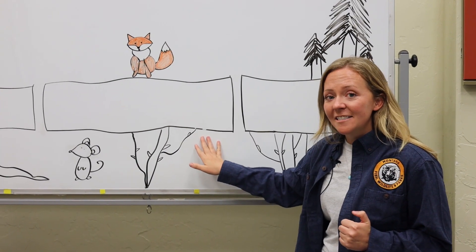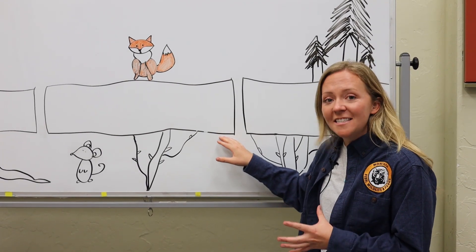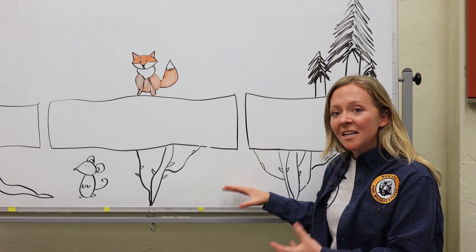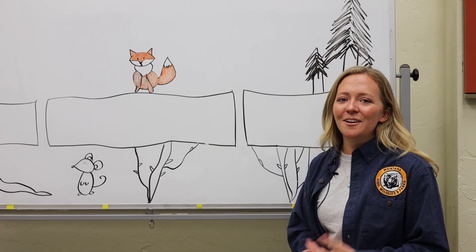So water vapor rises and meets the layer of snow above, refreezing and solidifying this snow-free area under the snow near the ground. This snow-free area is what is known as the Subnivian Zone.